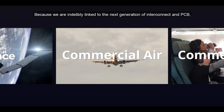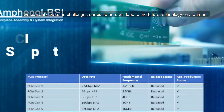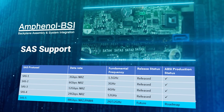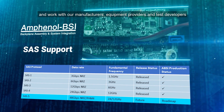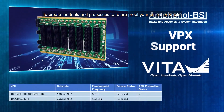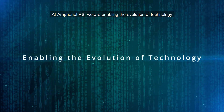Because we are indelibly linked to the next generation of interconnect and PCB, we can anticipate the challenges our customers will face in the future technology environment and work with our manufacturers, equipment providers, and test developers to create the tools and processes to future-proof your critical products. At Amphenol BSI, we are enabling the evolution of technology.